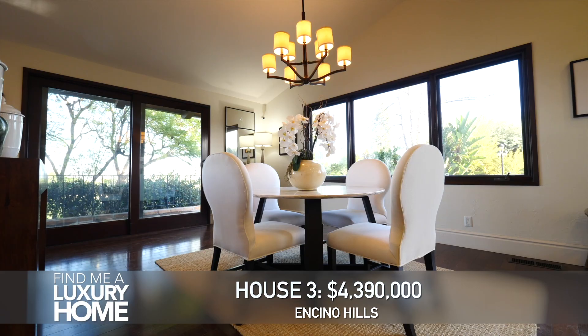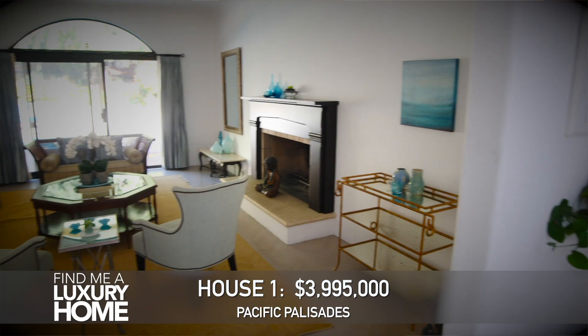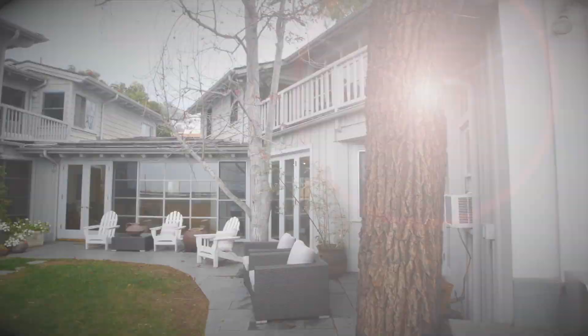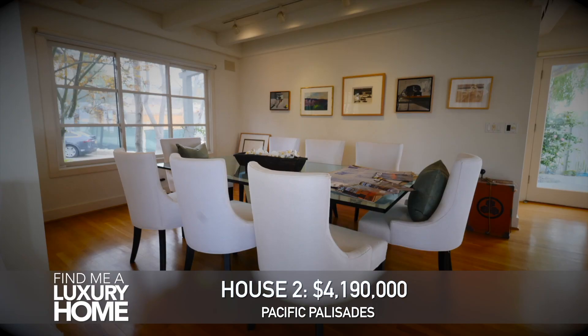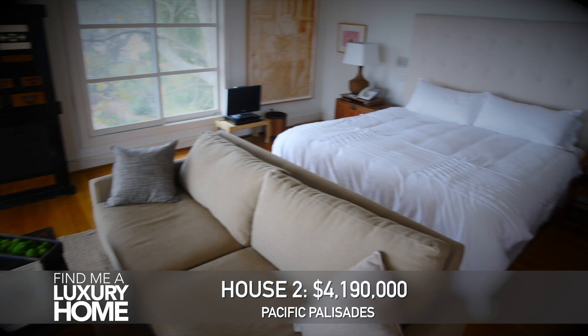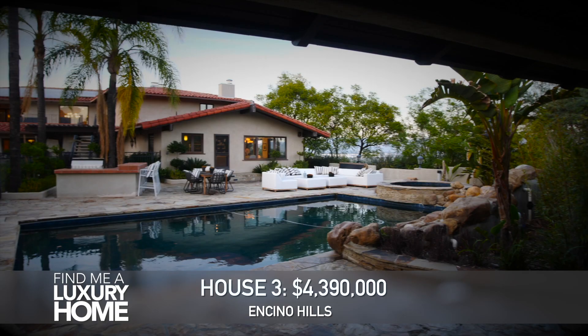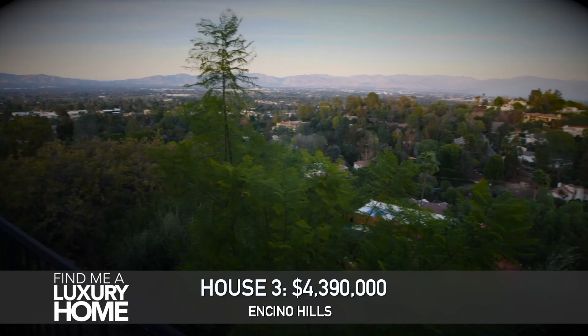So let's go through each of the houses we saw today. Number one was on Seabreeze in the Palisades — about 3,500 square feet, Mediterranean, Moroccan charm, great location, great backyard. House number two was just a mile and a half away — beautiful location, master on the other side like you wanted, great kitchen. That house was asking 4,190,000. House number three in Encino was over 7,000 square feet on a 60,000 square foot lot, with seven bedrooms, nine bathrooms, tennis court, basketball court, pool, and views. That house was asking 4,390,000.